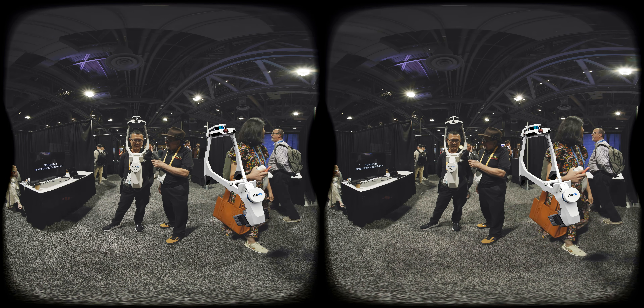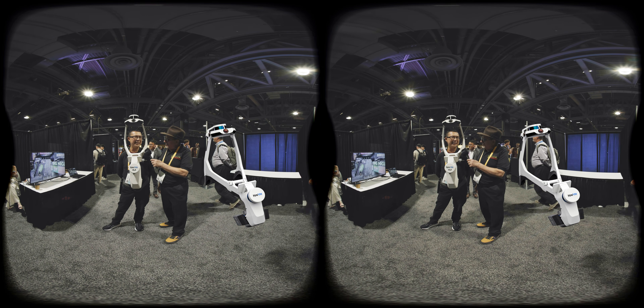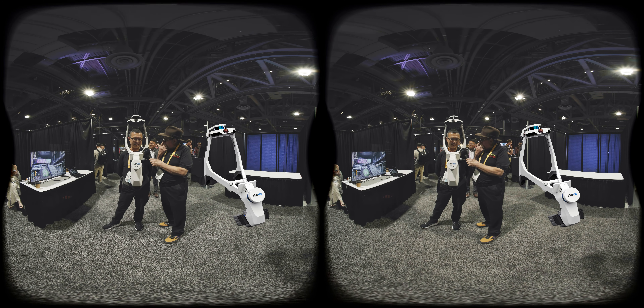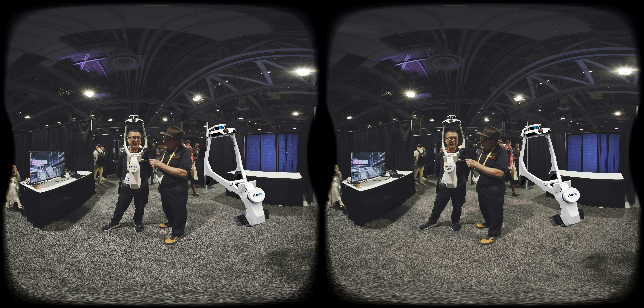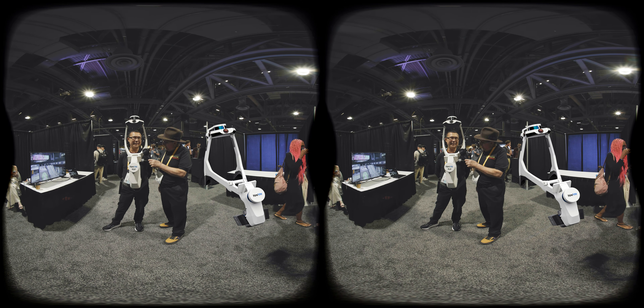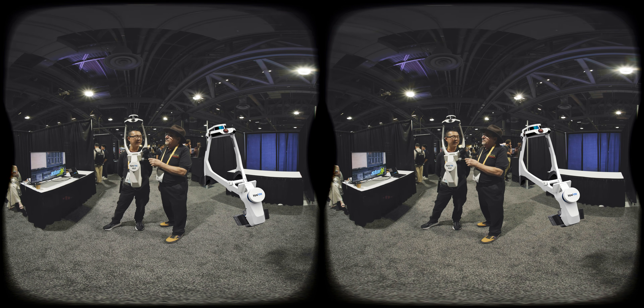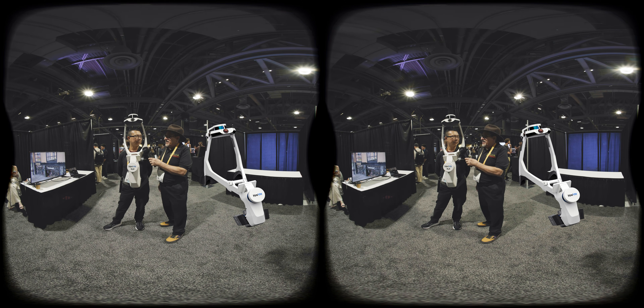So this is a laser mapping system from the company NavViz. NavViz is a German company that makes these amazing scanners. There are two sets of laser LiDAR sensors and cameras. And we walk around like a Google car — we're collecting imagery in 3D. That's fantastic.